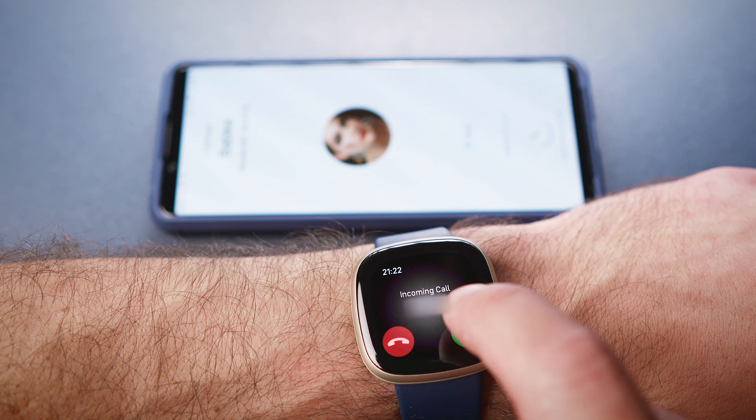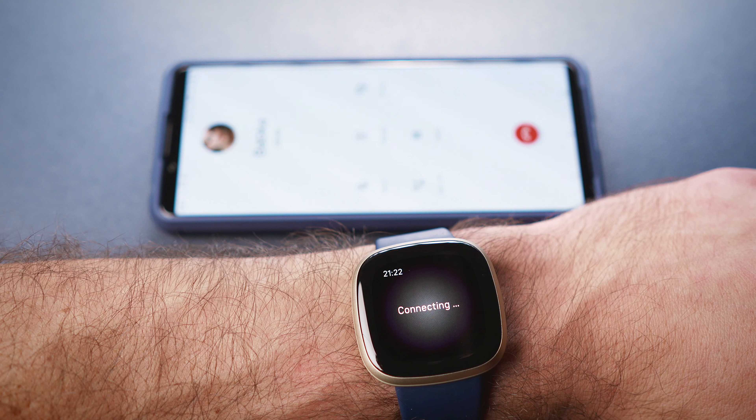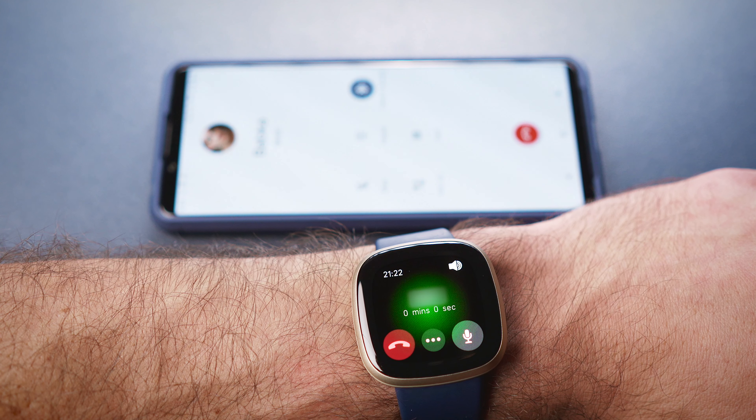You can also use the built-in mic to respond to messages, as long as you are on Android. Another new feature is that now you can take phone calls on the watch itself. Let's see how it works.